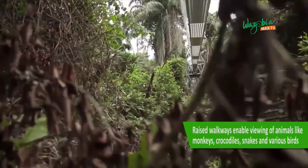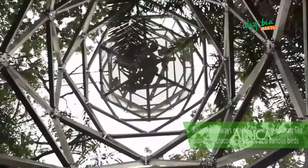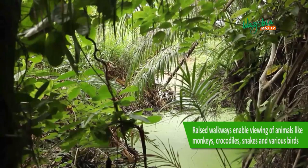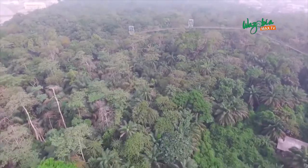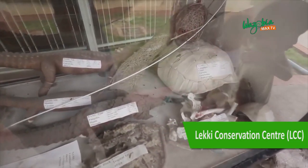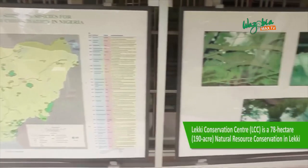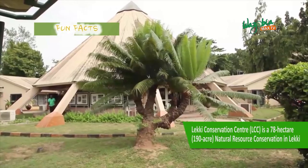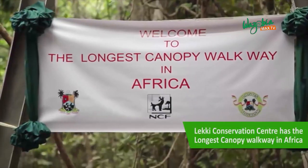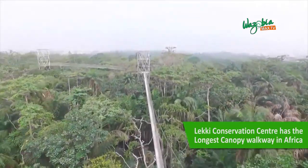Its huge tract of wetland is set aside for wildlife viewing. Raised walkways enable viewing of animals like monkeys, crocodiles, snakes, and various birds. At first glance, there are recollections of striking pictures of endangered species of animals as well as plants displayed in glass stands around the oval hall. Leckie Conservation Center has the longest canopy walk in Africa.